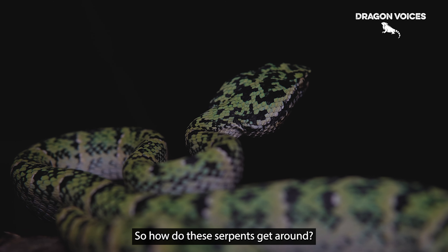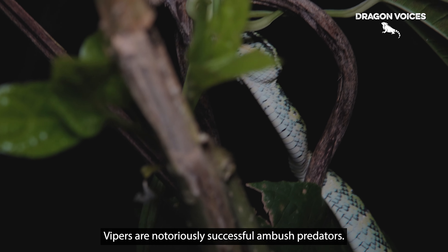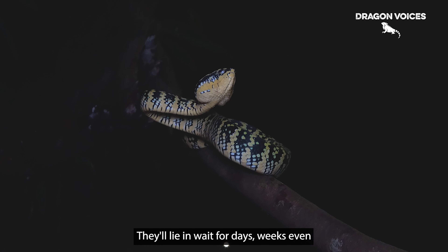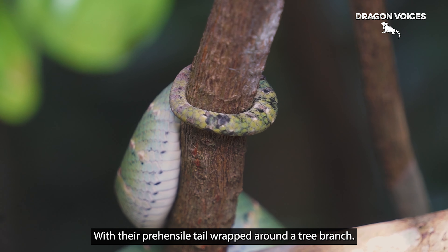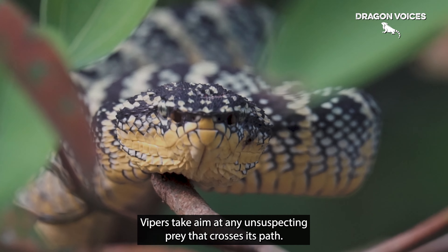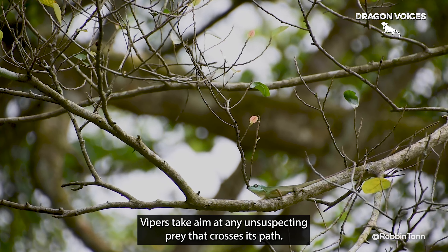So how do these serpents get around? What do they eat? Vipers are notoriously successful ambush predators. They'll lie in wait for days — weeks even — with their prehensile tail wrapped around a tree branch. Paired with heat-sensing pit organs between their eyes and nostrils, vipers take aim at any unsuspecting prey that crosses their path.